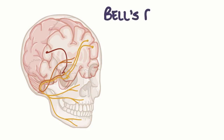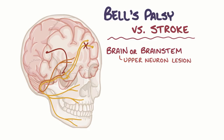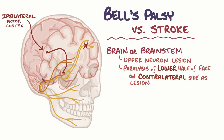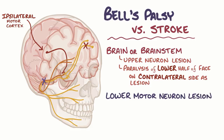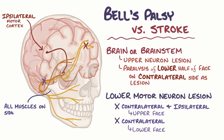It's important to distinguish Bell's palsy from other causes of facial palsy like a stroke. If the underlying problem is in the brain or brainstem before the upper motor neurons cross the midline, it's called an upper motor neuron lesion. This causes paralysis of only the lower half of the face on the contralateral side of the lesion, since the upper half of the face is still receiving some information from the ipsilateral motor cortex. If there's a lower motor neuron lesion like in Bell's palsy, where the facial nerve is damaged, information from the contralateral and ipsilateral motor cortex is lost for the upper face, as well as information from the contralateral motor cortex for the lower face.